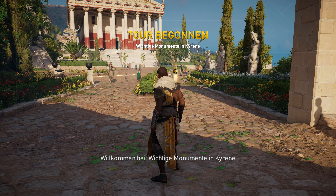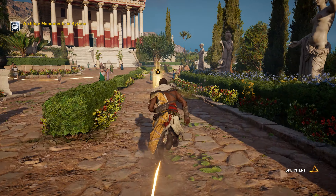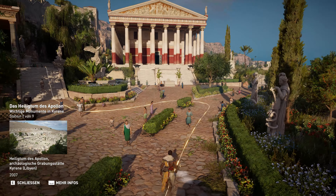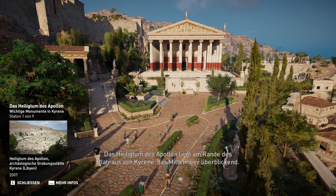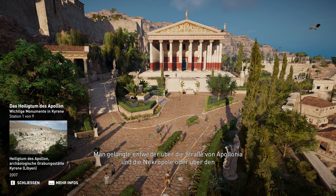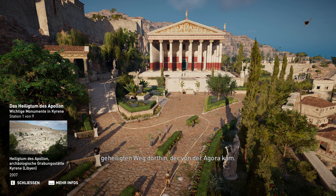Willkommen bei Wichtige Monumente in Kyrene. Das Heiligtum des Apollon liegt am Rande des Plateaus von Kyrene, das Mittelmeer überblickend. Man gelangte entweder über die Straße von Apollonia und die Nekropole oder über den geheiligten Weg dorthin, der von der Agora kam.